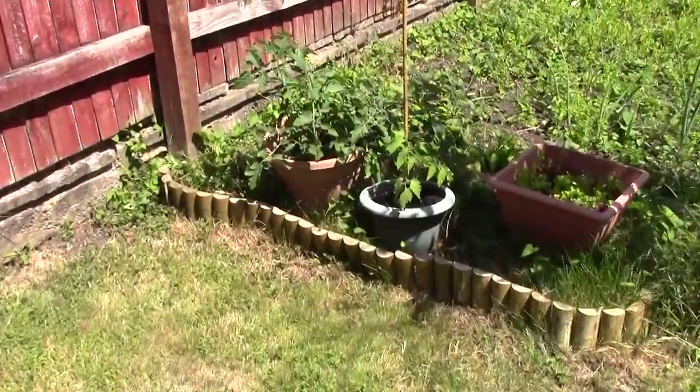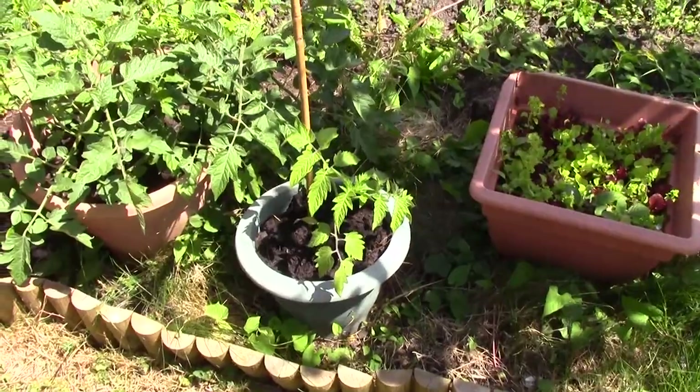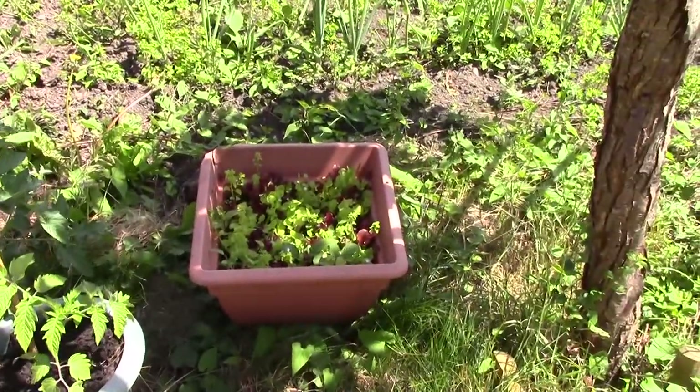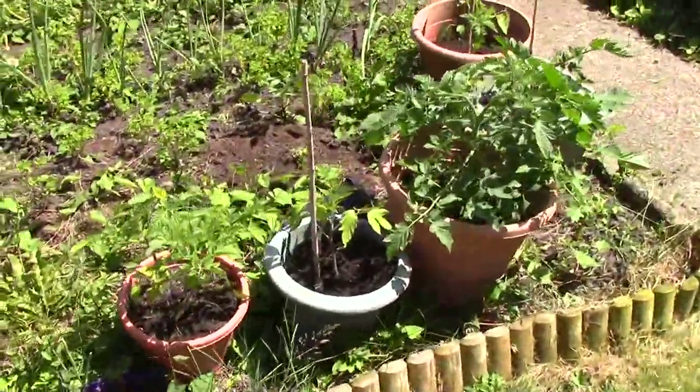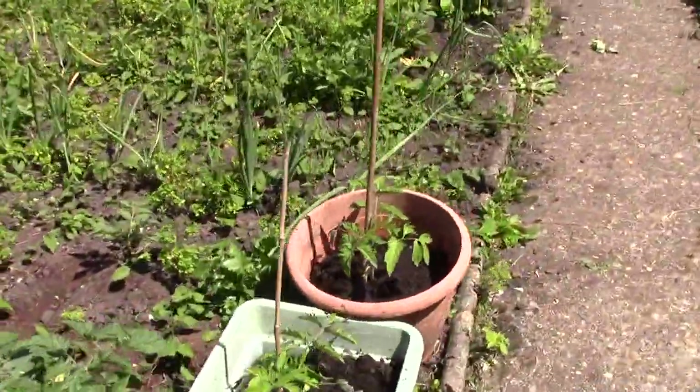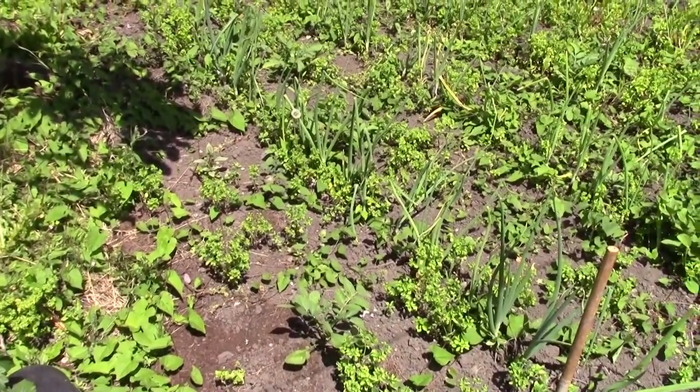So, bush — that's gonna need tying up. I'm not sure what's weeds and what's salad. The red salad. Tons and tons of weeds, and this is semi-weeded.